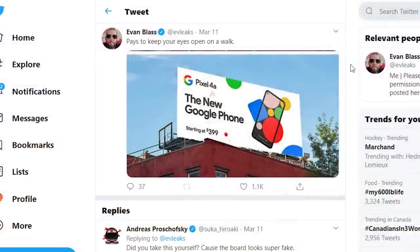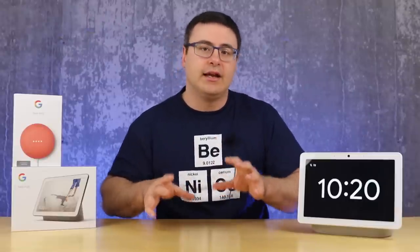It looks like we won't see a Pixel 4a until August and a Pixel 5 is at least into October. Now I'm going to stop for a second — normally I do the Pixel updates but there are so many right now that I'm actually going to shoot a separate video and I'll put that link down below as the pinned comment when I get that released on Wednesday.